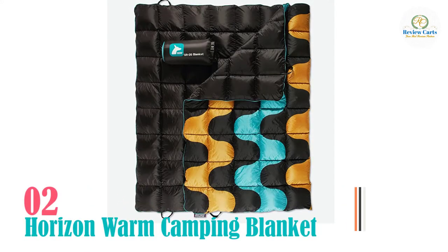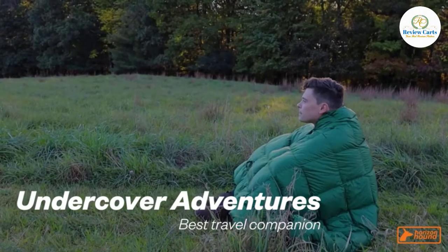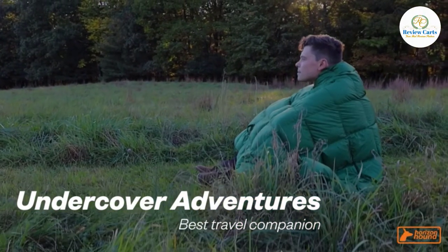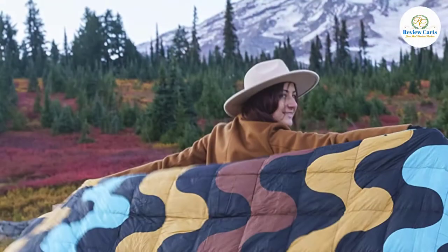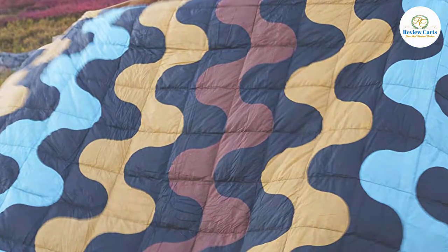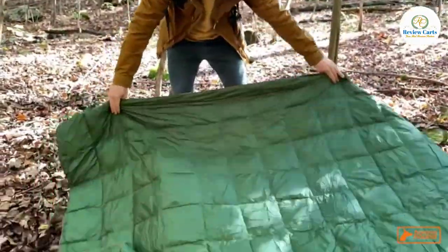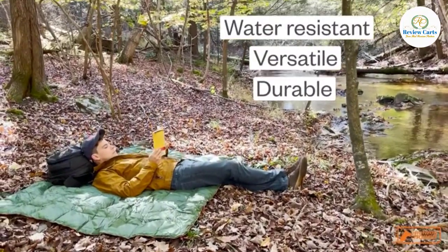Number two: Horizon Camping Warm Blankets. Down has the best warmth-to-weight ratio of any material, but high-quality down products can be very expensive. That's why we were pumped to find the Horizon Hound Trek Blanket for such an affordable price. This blanket is incredibly warm when it's fluffed up and it packs down small, plus it only weighs a tad more than a pound.